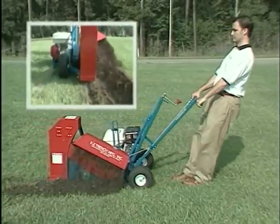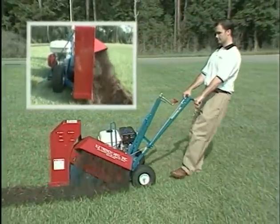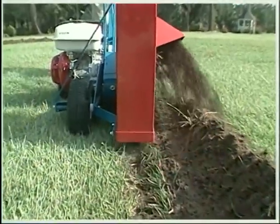Amazingly fast, the ground saw trenches up to 100 feet in 5 minutes, leaving only a 2½-inch wide cut, discharging the soil neatly on one side for easy backfill.